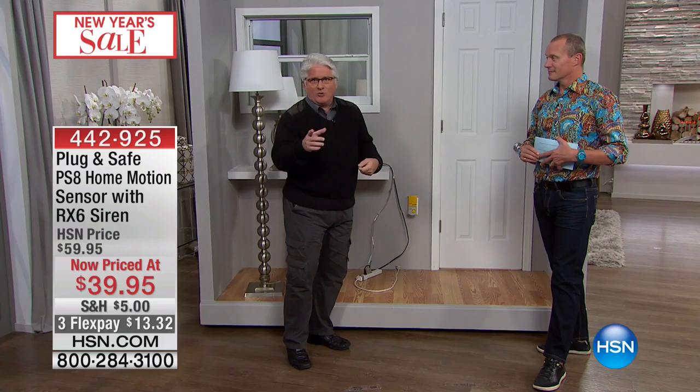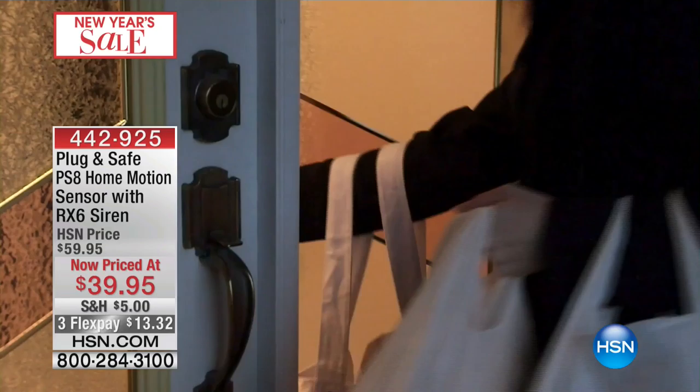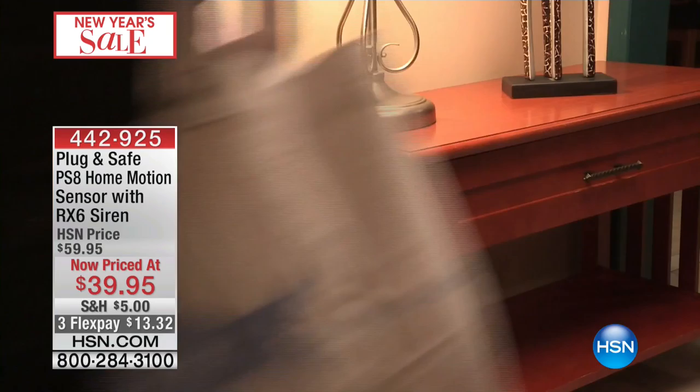So the moment somebody hits that window or opens the door — even just touches the doorknob — imagine if you're coming home late at night. Nothing like going into your house and tripping over something somebody left in front of the door. This lady basically put her key in the door and all of a sudden — holy cow — the lights go on. It's perfect.